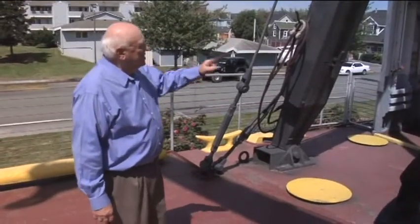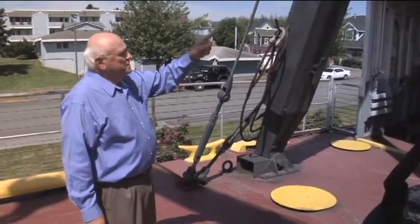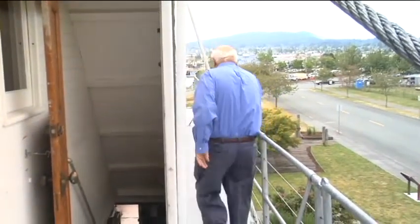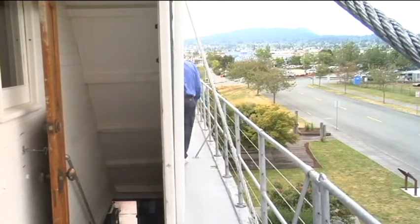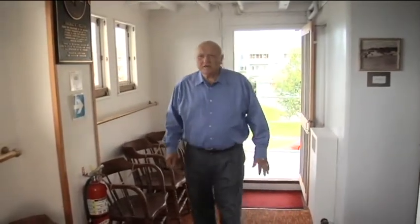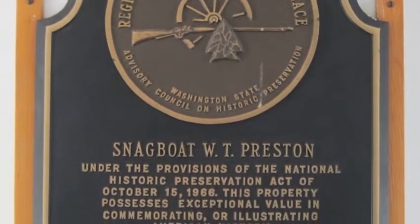Next we're going to go up the starboard ladder to the cabin deck, take a left, and go into the social room. This is the social room. First of all, I'd like to point out this here — this is a registered National Historic Place, placed on the national register on March 16, 1972, by the National Park Service.